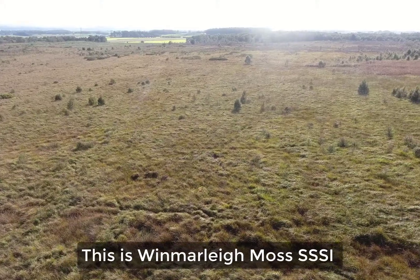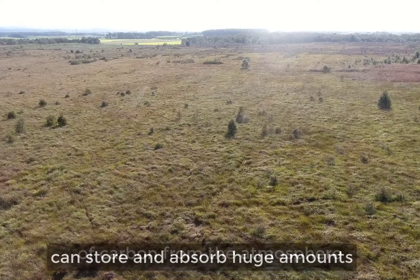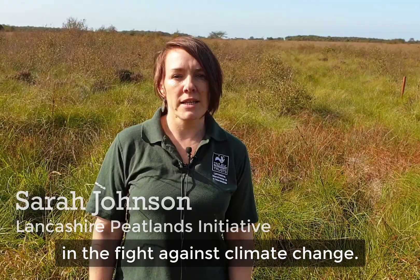This is Wynmarley Moss SSSI, and healthy peatlands such as this can store and absorb huge amounts of carbon from the atmosphere, making them a vital natural solution in the fight against climate change.